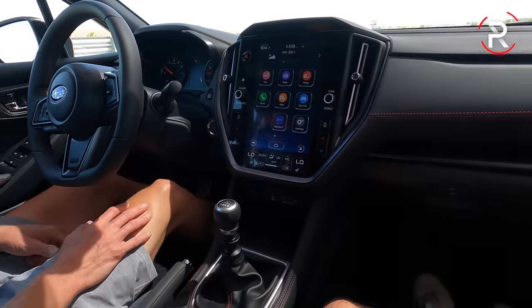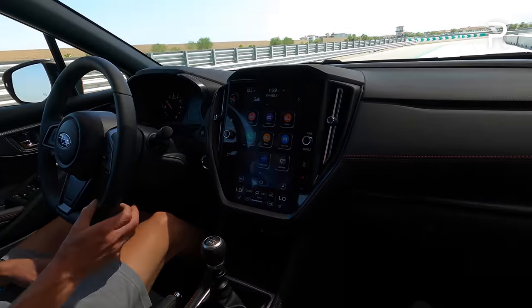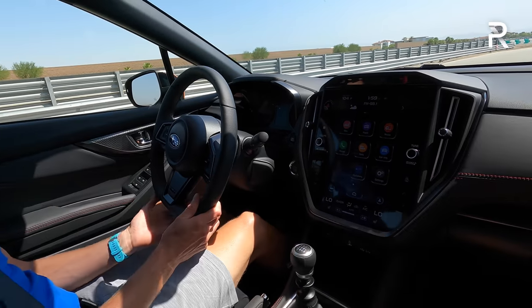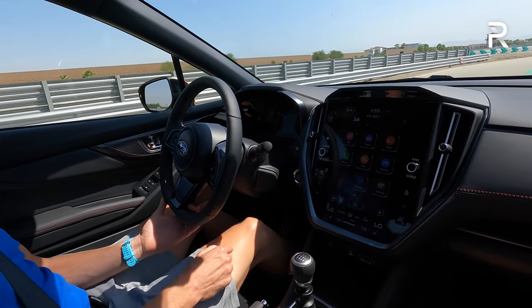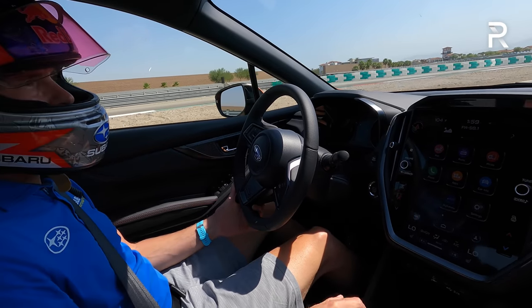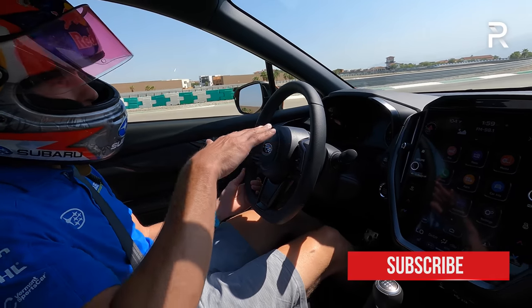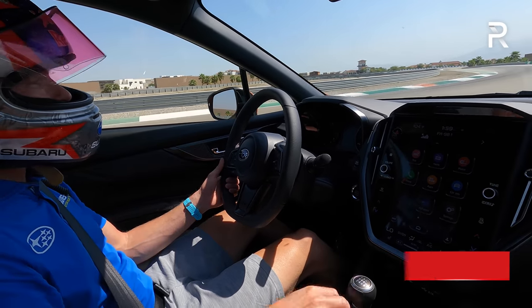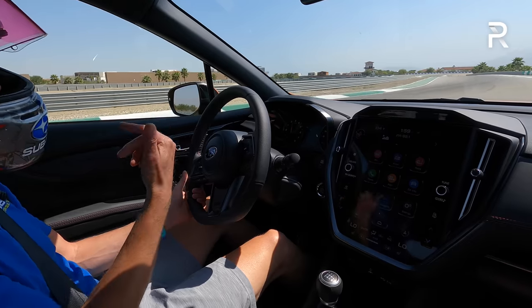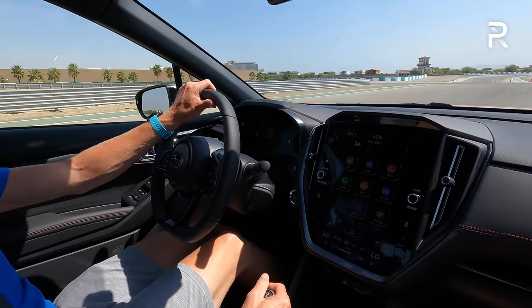Starting out in the manual — that's definitely the one I'd want to start with. The handling of the two is really similar. The big difference from the old gen to this is the chassis stiffness and just how planted it feels. We'll do one hot lap and then a cool-down lap and we can chat about it.